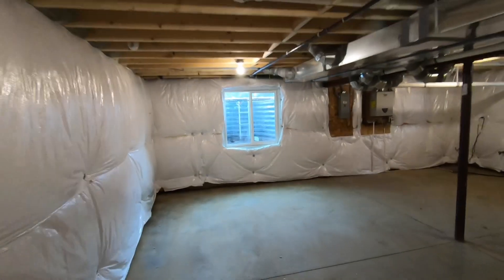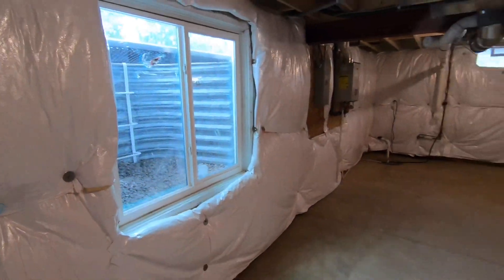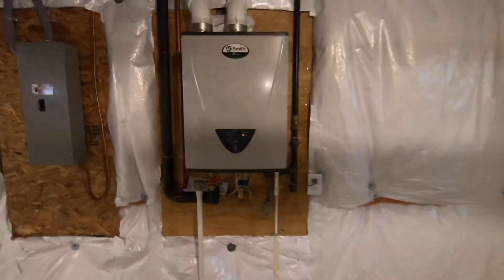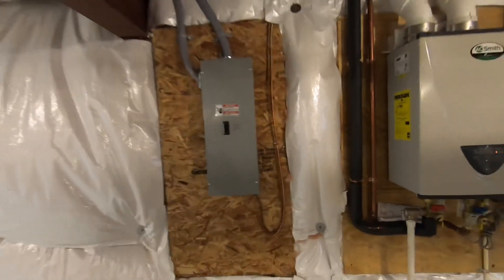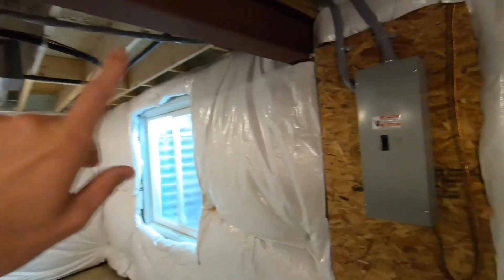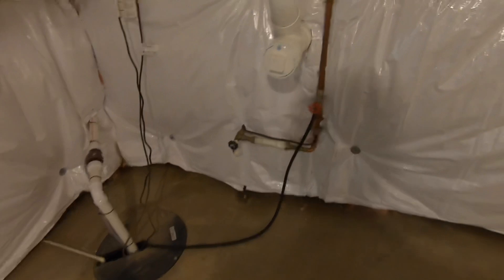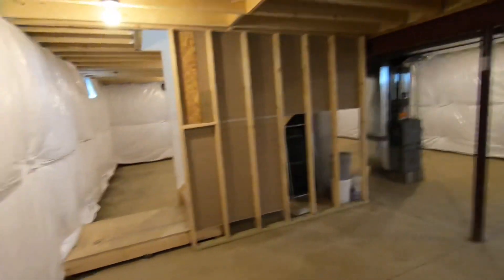Up above on the rim joist we have spray foam insulation. We have PEX for the plumbing water lines. Here's the egress window, which is code for any new construction home in New York State right now — that would also allow a bedroom to be put in down here. We have an AO Smith tankless hot water heater and a disconnect switch, since the service feed from the street to the panel box upstairs is beyond a certain distance. Here's the sump pail, the water line coming in from outside, and a couple of glass block windows.